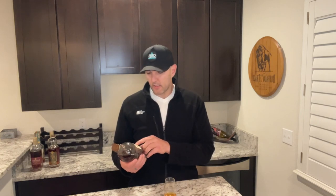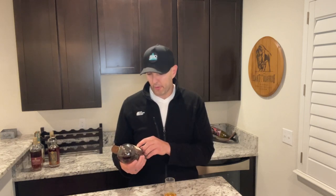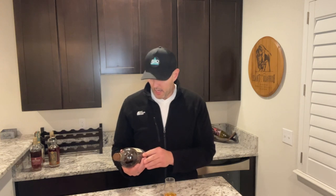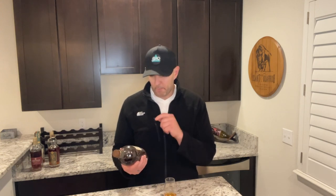The grain bill on this is 66% rye, 30% corn, and 4% barley. It's coming in at 116 proof, so it's definitely high on the proof scale, and this is season one, barrel six.